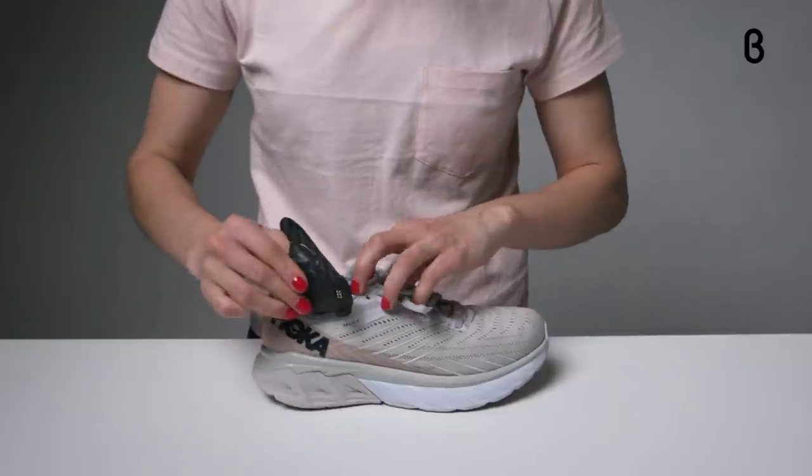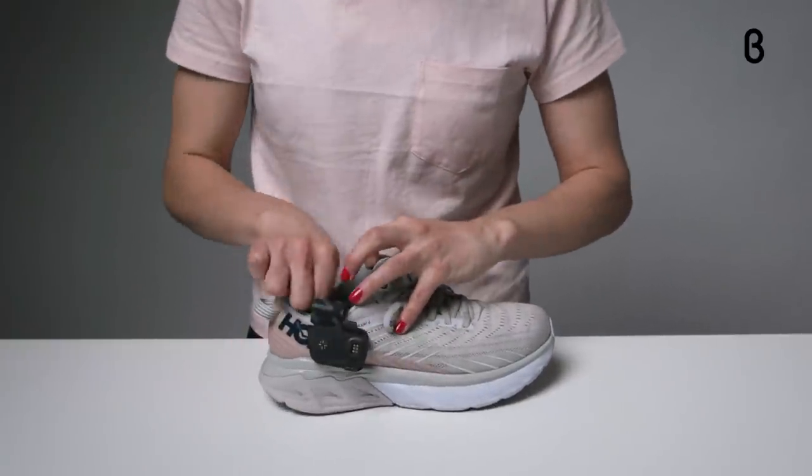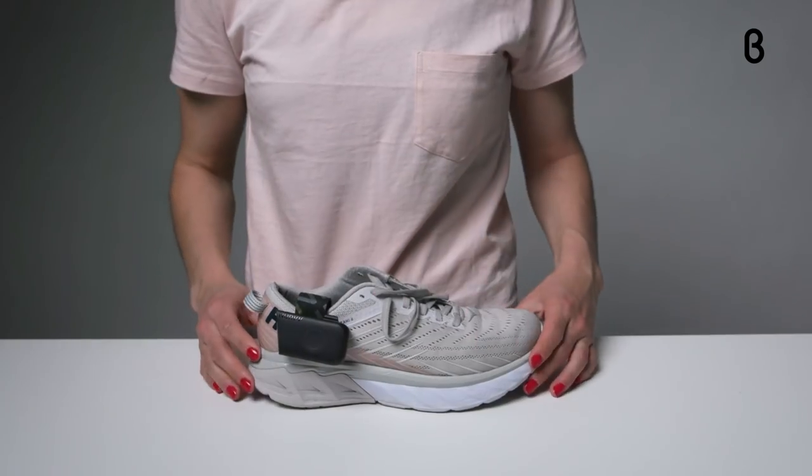The insoles sit at the very bottom of your running shoes, but they're so thin and flexible you won't even know they're there. The lightweight trackers snap onto the outside of your shoes and are bound to turn some heads.